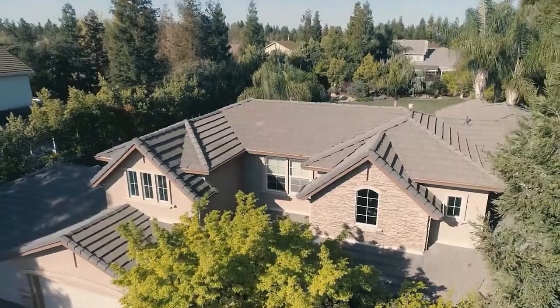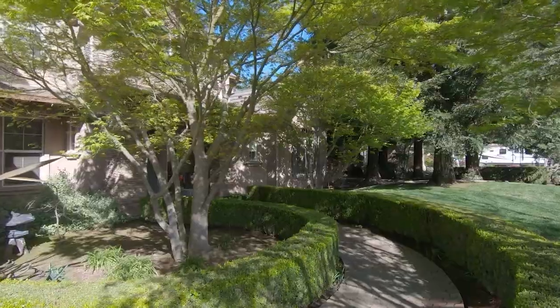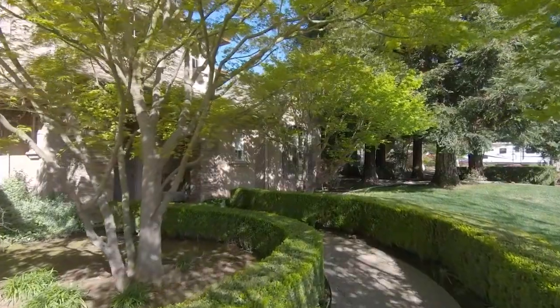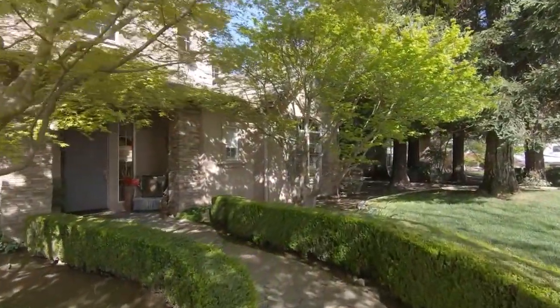Welcome to this beautiful custom home in Canterbury Estates of East Turlock. It has over 3,700 square feet on close to a third of an acre.